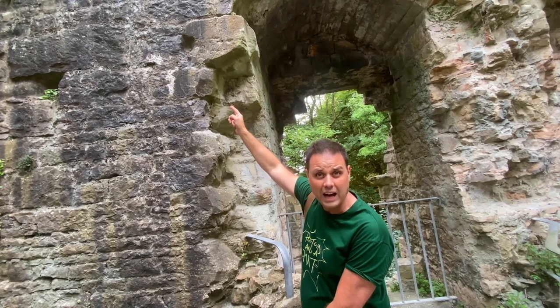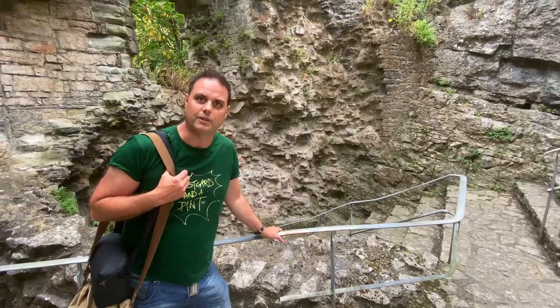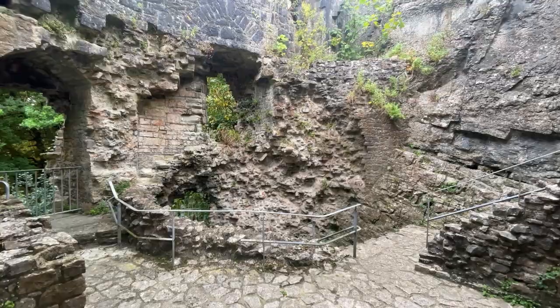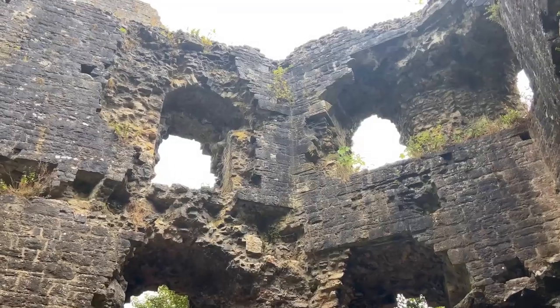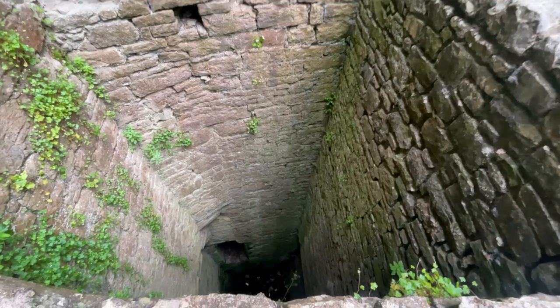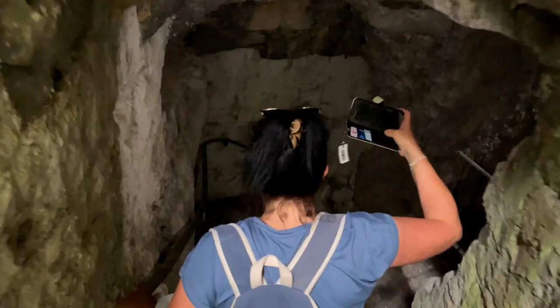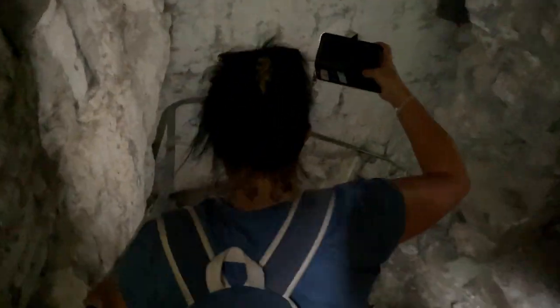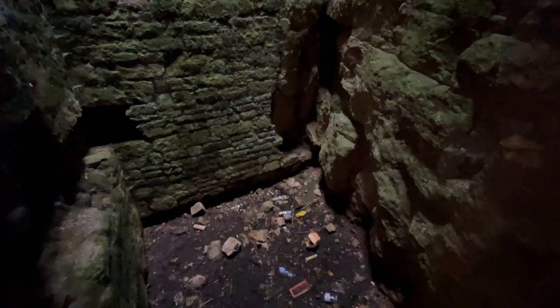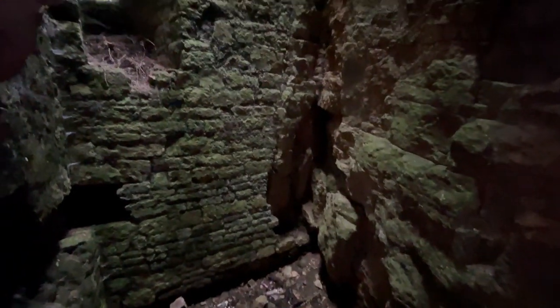See these holes in the wall up here? Cannonballs, apparently. If you saw our Halloween special last year, we told a spooky ghost story about the Goblin Tower of Denbigh Castle — but this is it. Remember Henry de Lacy's son who fell to his death down the well? It's said that his ghost haunts this tower. No ghosts, just bloody litter. Makes my blood boil. Sadly, we couldn't get at it to move it.